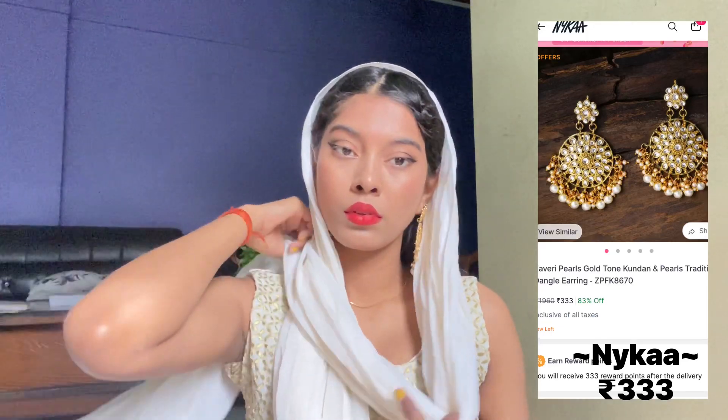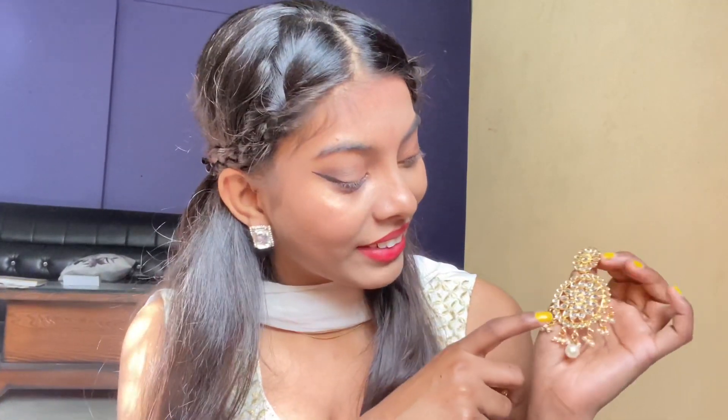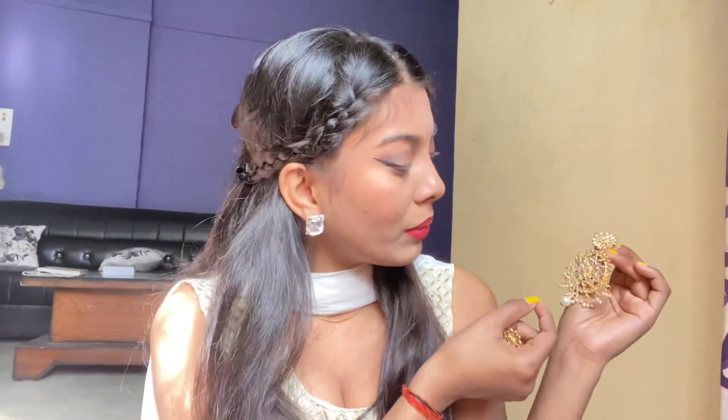These are Zaveri Pearls gold tone Kundan traditional dangle earrings from Myntra, priced at 333 rupees. I am loving the color and the work is so damn good. When you get those white diamond-like stones it gives you a very different look, and you can carry it with any color outfit.